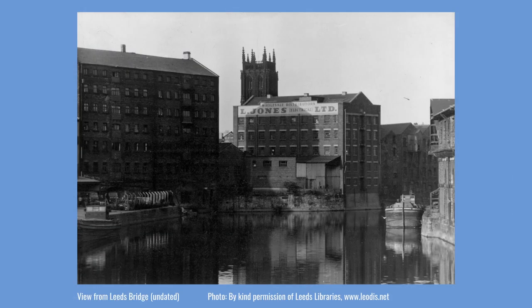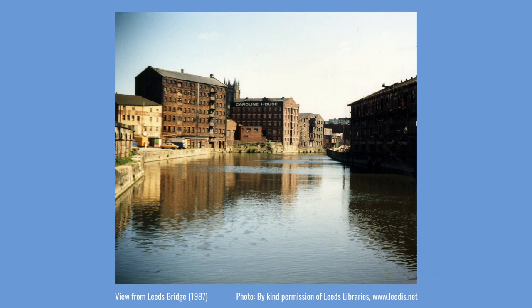As deindustrialisation took place in the UK, areas such as the Calls became quieter. Many of the buildings were repurposed, and as motorised transport grew, the link between the Calls and the river declined. By the 1980s the area was in serious decline, and people disliked being around the district outside of daylight hours. Many buildings fell into disrepair, and plans were sometimes forwarded to replace older buildings with new ones. Some buildings were lost, but some, thankfully, were saved.